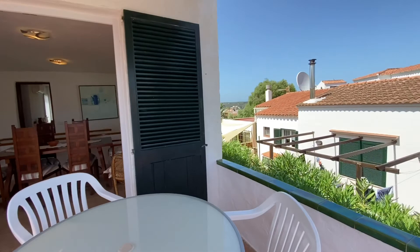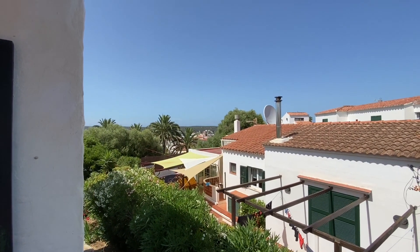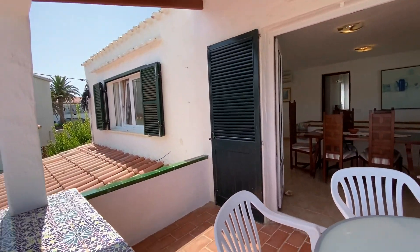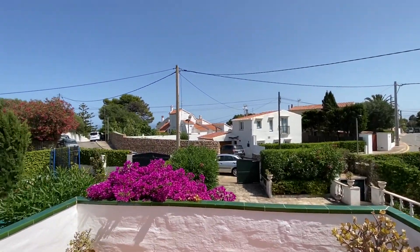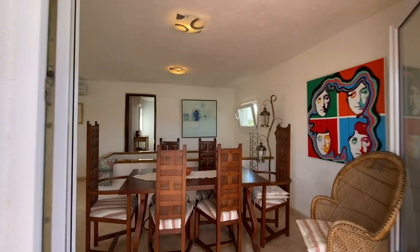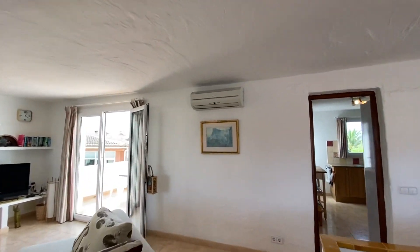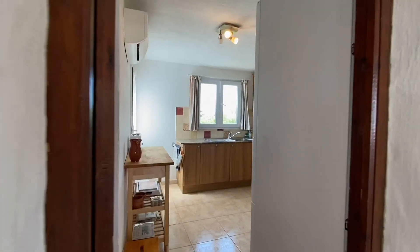Coming back in you can just see over there — you can see the port of Mahon and the water. Some water views and sun; we are in a very quiet residential area. Back into the lounge dining area again with hot and cold air units.